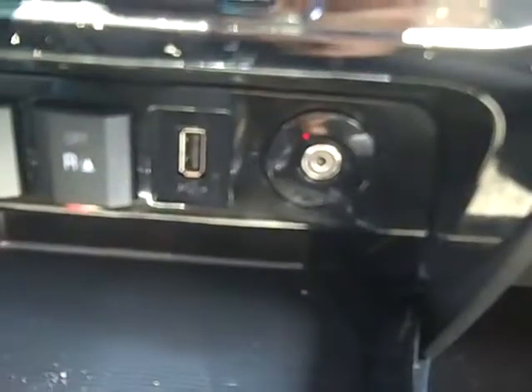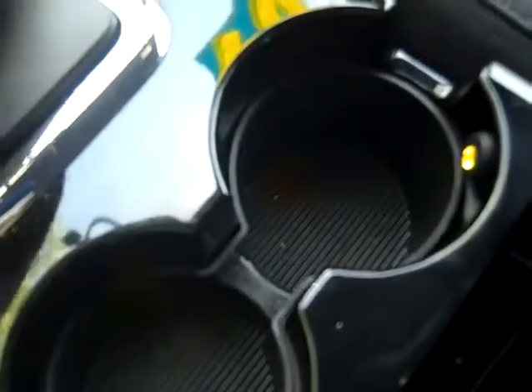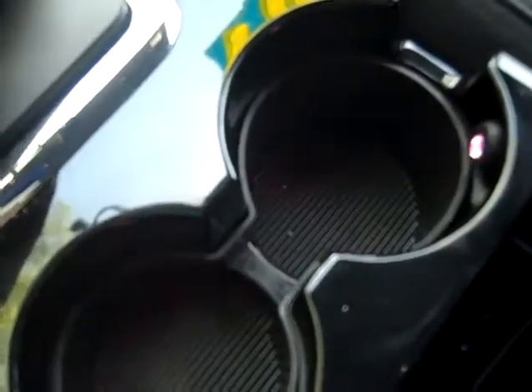Here's your USB port and auxiliary jack. You have a nice big storage cubby in your console, and ambient mood lighting, which you can push a button and make the colors change. If you look down at my shoe, you can watch them on the floorboard as well.